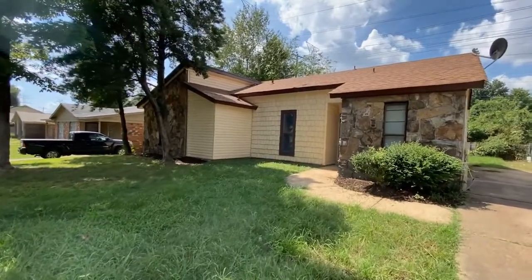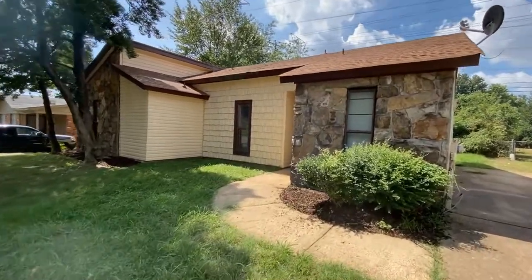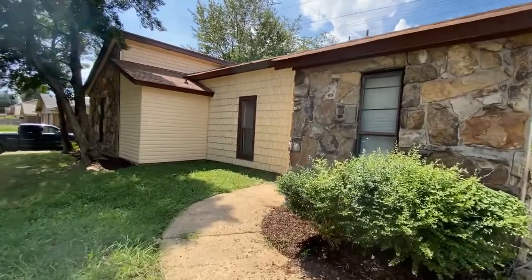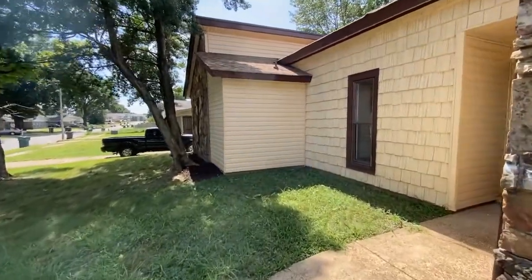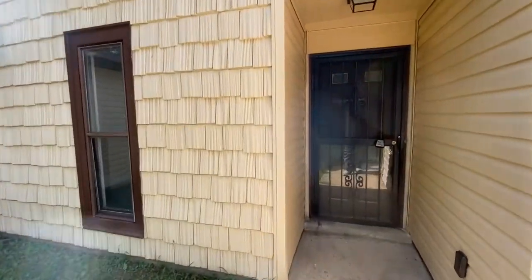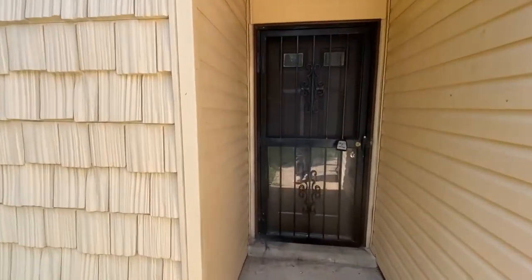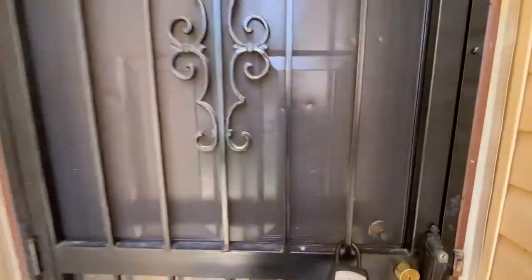Hi, this is Spence with Weikert Realtors SPM. Today I'm at 3379 Barbwood in Memphis, Tennessee to do a walkthrough on this rental property. This is a three-bedroom, two-bath home. It has been fully repainted and has new flooring on the inside, but let's head inside and check out the interior.